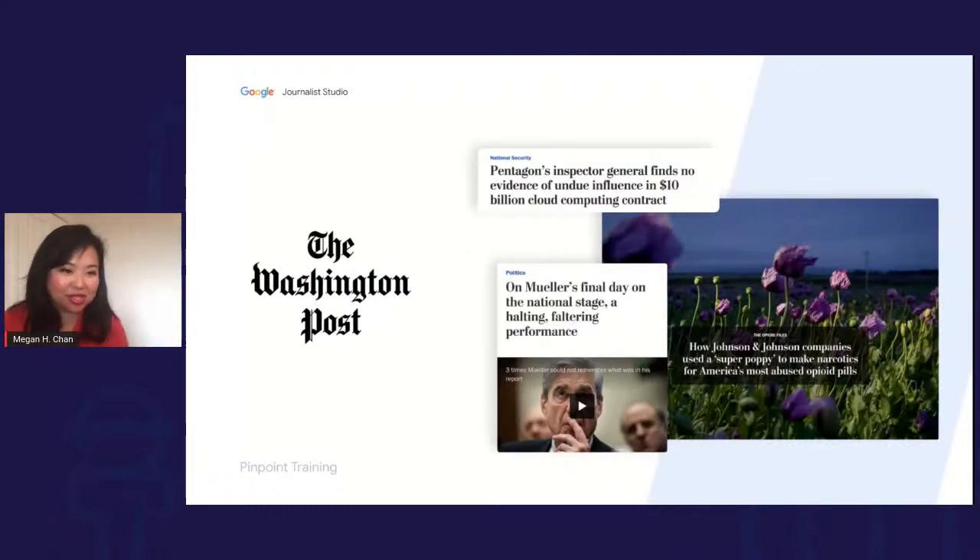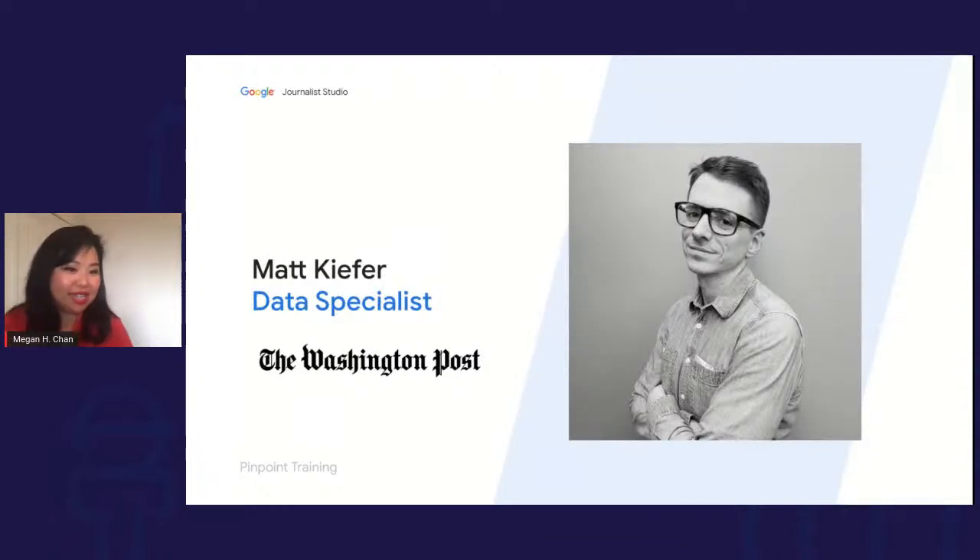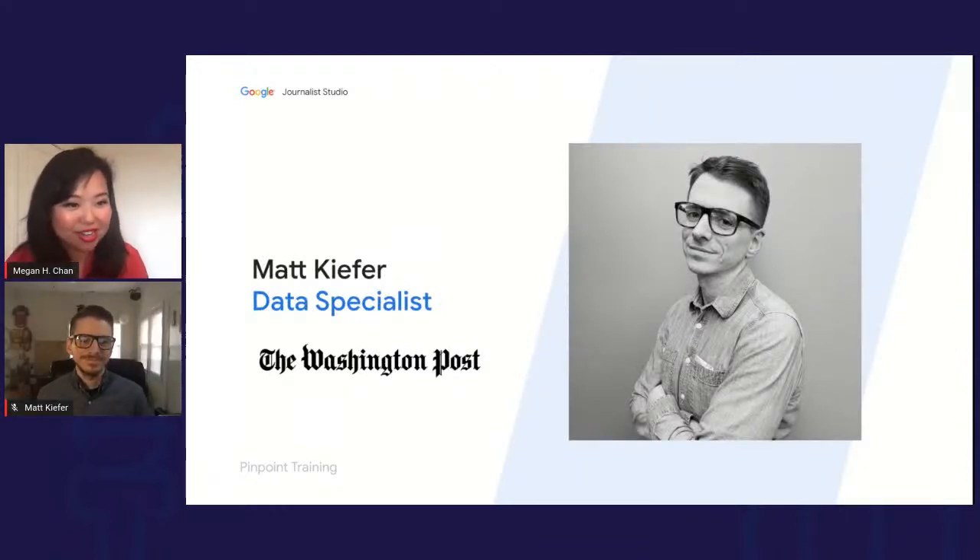The Washington Post has been a real key partner, and it was really important to build this tool in concert with the industry and get real feedback. I'd like to introduce Matt, a data specialist at the Washington Post, previously a Knight Fellow at Stanford and a leading expert in FOIAs. I'll let him take it away.